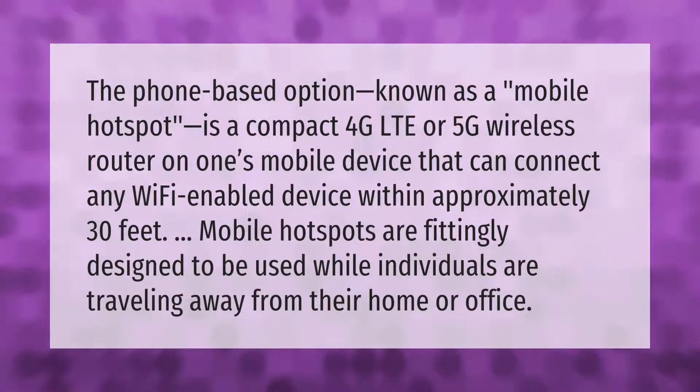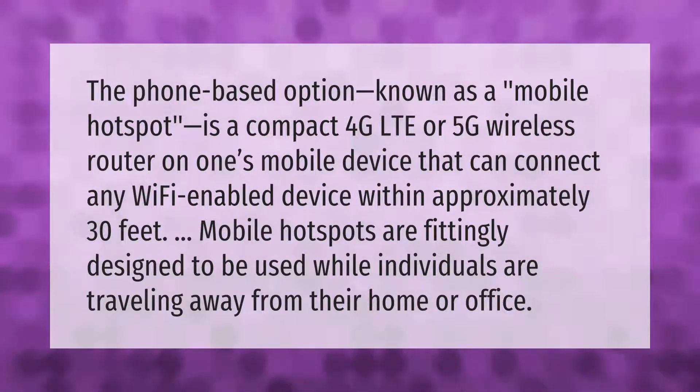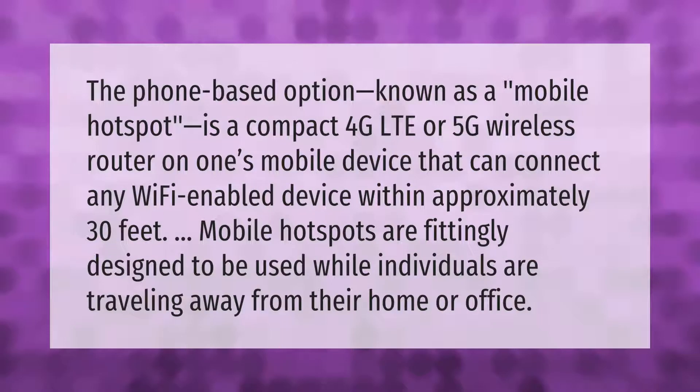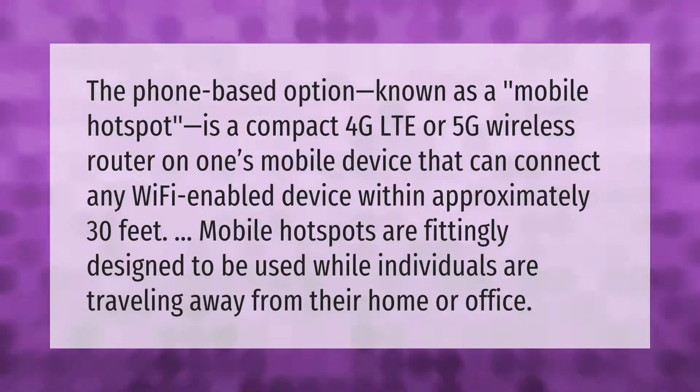The phone-based option known as a mobile hotspot is a compact 4G LTE or 5G wireless router on one's mobile device that can connect any Wi-Fi enabled device within approximately 30 feet. Mobile hotspots are fittingly designed to be used while individuals are traveling away from their home or office.